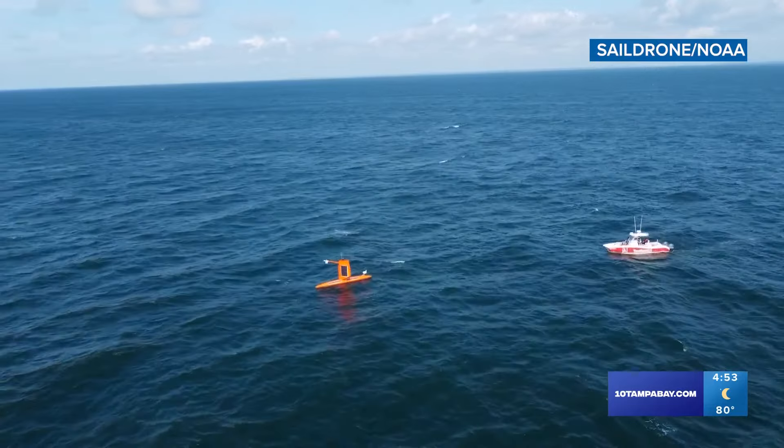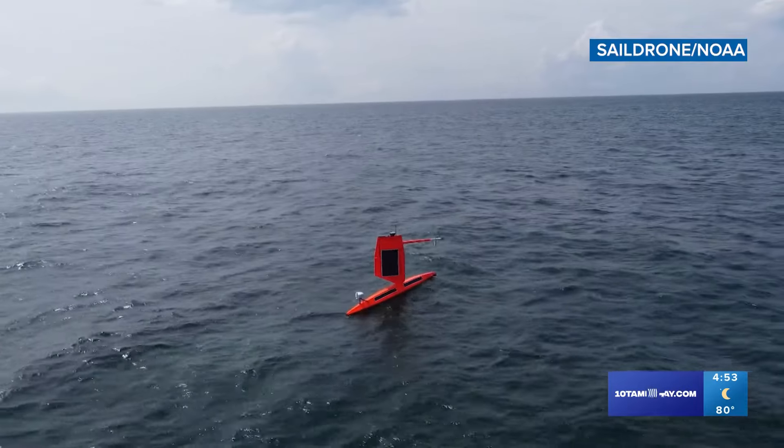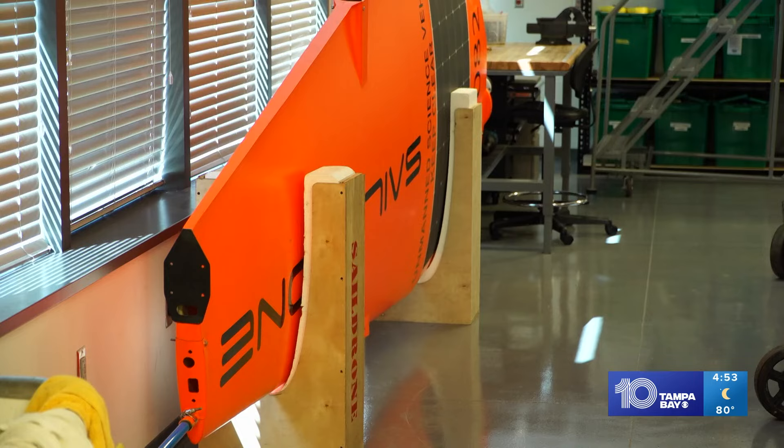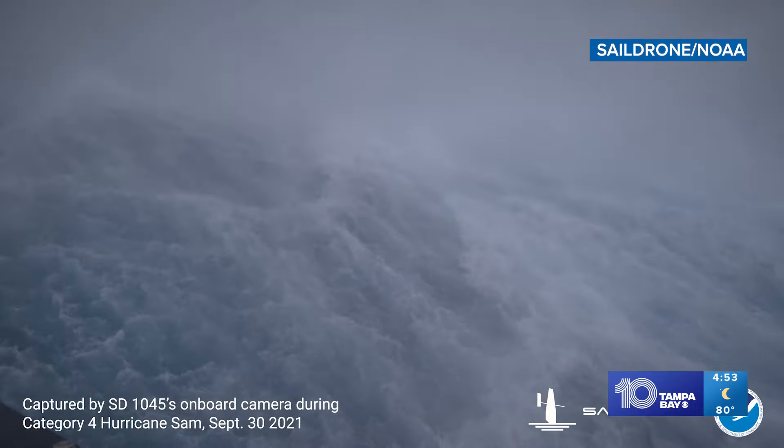These are ones we sent into hurricanes over the last three years. We position them around the Atlantic and the Caribbean and the Gulf of Mexico in likely areas of hurricane passage. These are saildrones, and they go right into the bear cage of storms — far too dangerous for us to be.